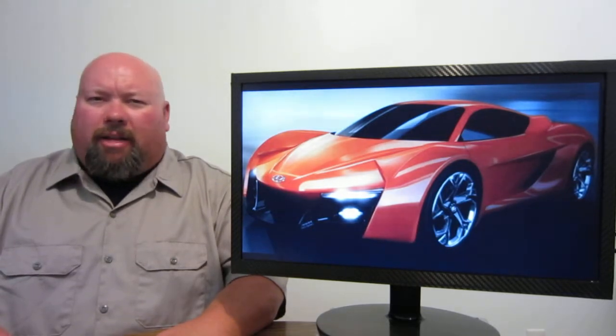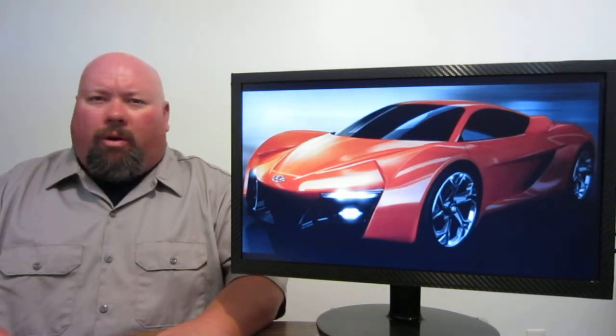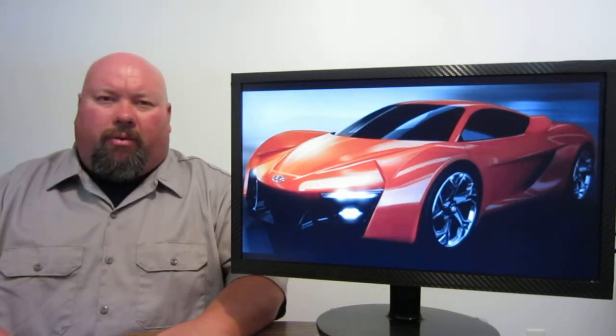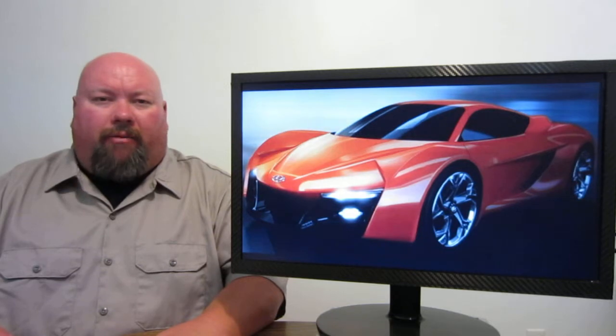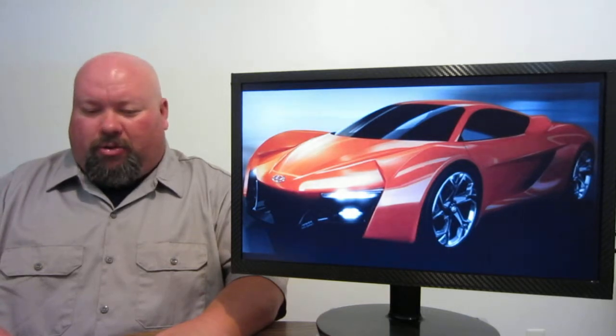There's a lot of talk that it may have the turbo version of the Veloster 4-cylinder. No word on whether it's going to be mid-engine rear-wheel drive, front-engine rear-wheel drive, front-engine front-wheel drive, or maybe all-wheel drive. We'll have to wait and see what comes of this, but hopefully we get to see a concept piece at one of the upcoming auto shows coming soon.